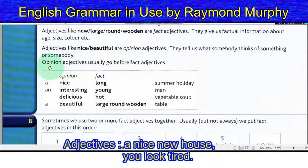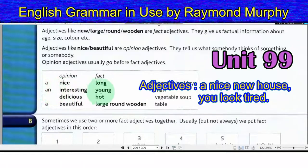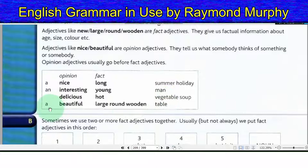Opinion — Fact. A nice long summer holiday. An interesting young man. A delicious hot vegetable soup. A beautiful large round wooden table.